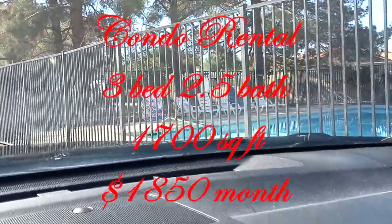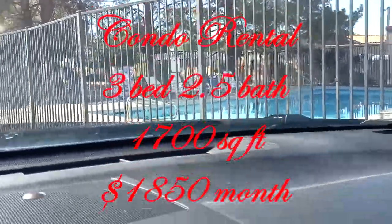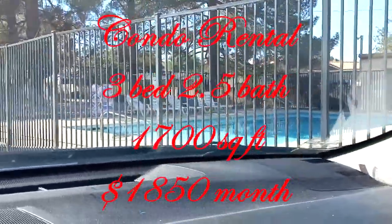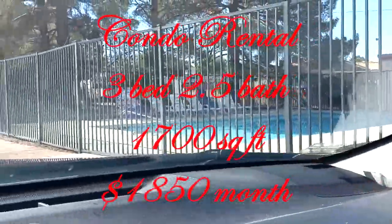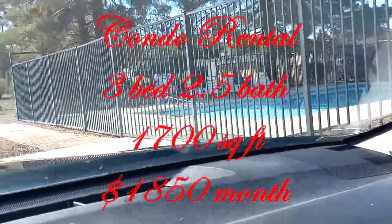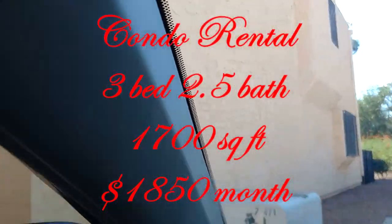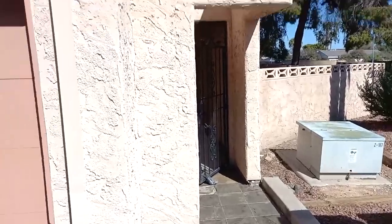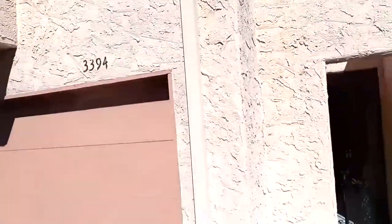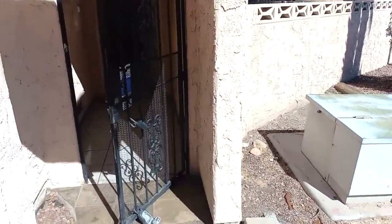Right here by the pool of a condo complex — there's a condo we're going to take a quick peek at. It's got a community pool with an HOA, which is really nice. These condos are pretty nice; it's in the same general area, right near Pecos and Harmon.